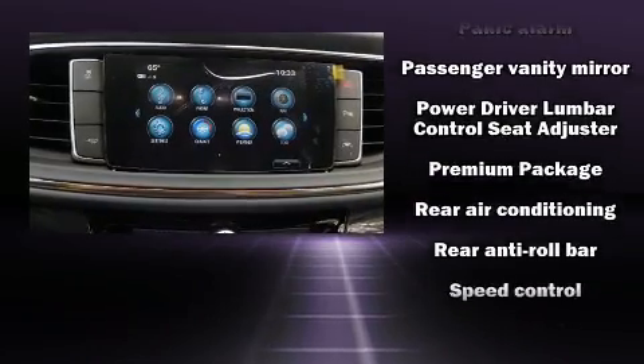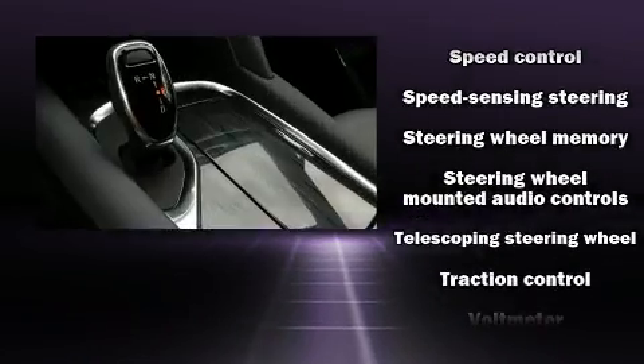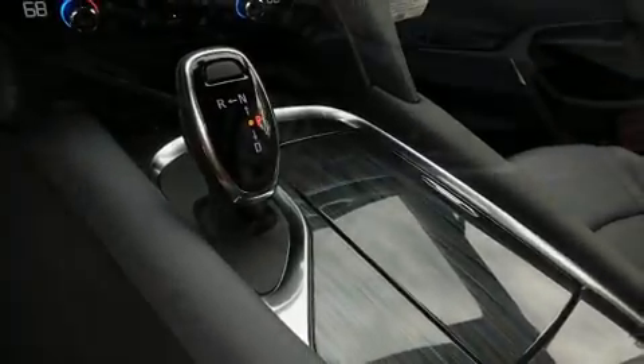Passengers are protected by various safety and security features including dual front impact airbags, head curtain airbags, traction control, brake assist, a security system, OnStar, and four-wheel disc brakes with ABS.